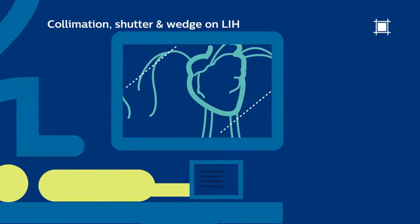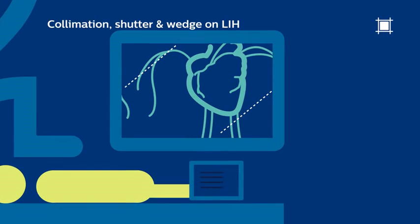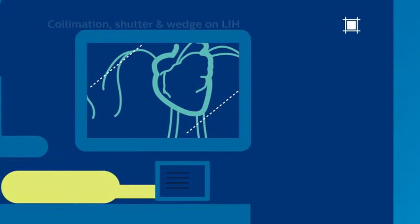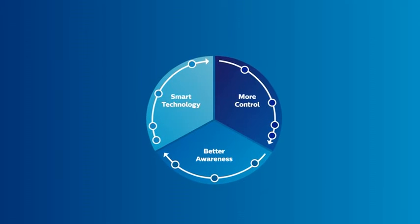In summary, DoseWise Allura provides functionality that gives you more control, ensuring your workflow is dose-optimized. The final feature category is better awareness.